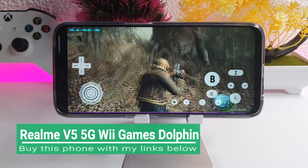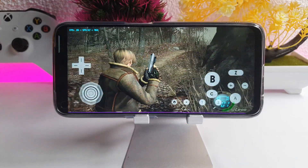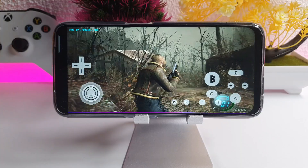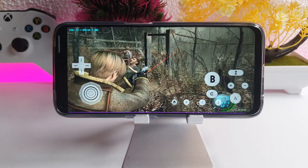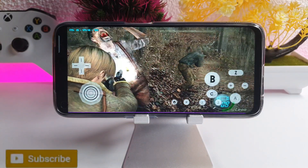A few FPS drops at 2x resolution — running at around 27-28 fps. So it's not running full speed right now, mainly sitting at 28 fps.